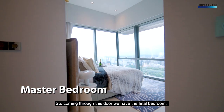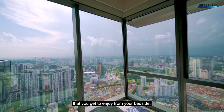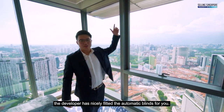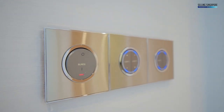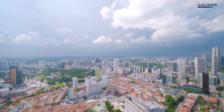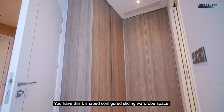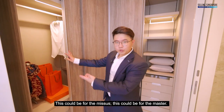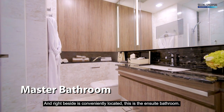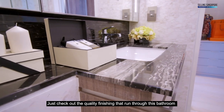Coming through this door, we have the final bedroom — your master bedroom. Would you look at that panoramic awesome view you get to enjoy from your bedside. The historical Chinatown district is right in front of you, but if you wish for a quieter day, the developer has nicely fitted automatic blinds for you. It even has its very own outdoor area. Coming onto the back of the bedroom, you have this L-shaped configured sliding wardrobe — ample enough for both the Mrs. and the master. Conveniently located right here is the ensuite bathroom, also with ample storage space for your toiletries and quality finishings that run throughout.